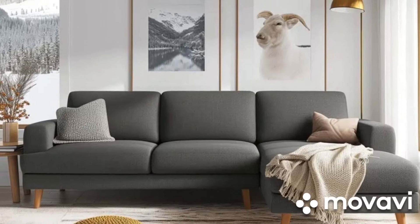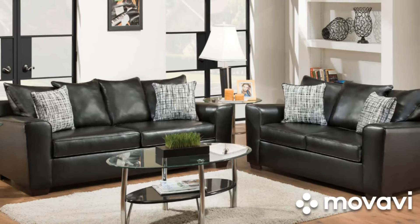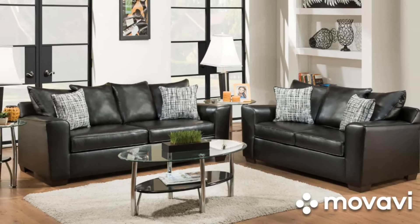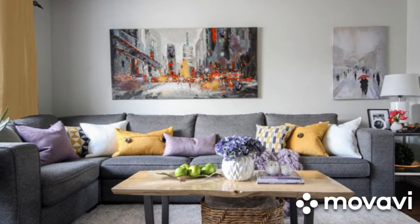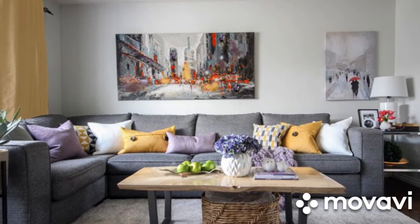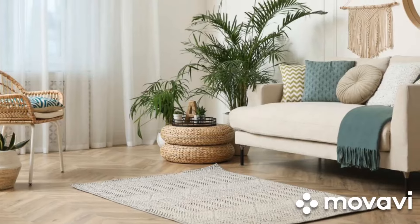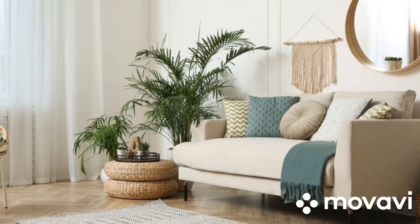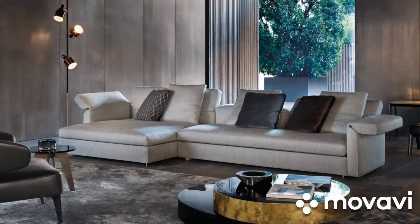Whether your style is contemporary, rustic, or traditional, taupe's subtle elegance makes it an ideal choice. In a rustic setting, a taupe sofa complements natural wood tones and organic materials beautifully, enhancing the cozy, grounded atmosphere. For a modern aesthetic, taupe works wonderfully with sleek, minimalist decor. Pair your taupe sofa with metallic accents, glass tables, and geometric patterns to create a sophisticated, contemporary space.